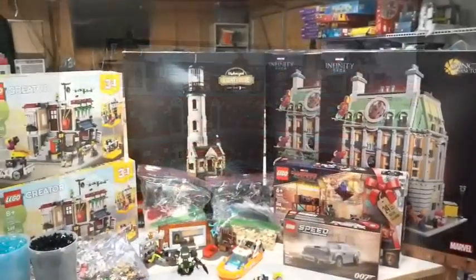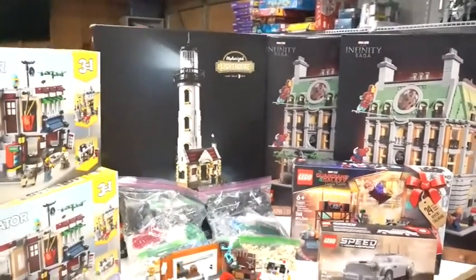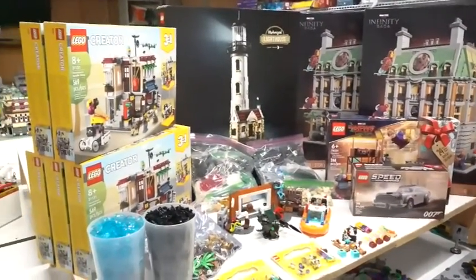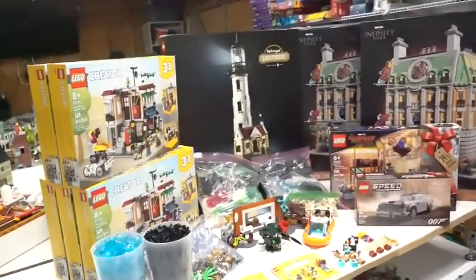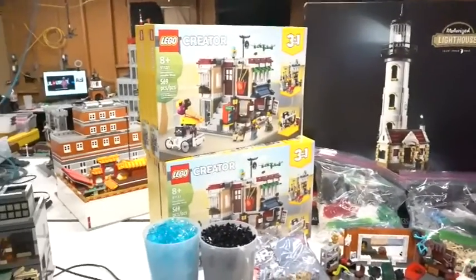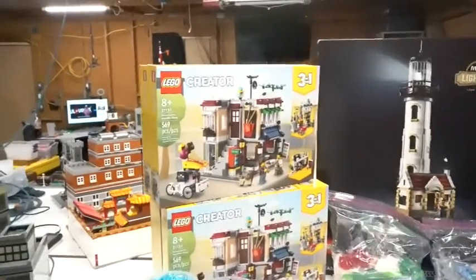Alright guys, I am super excited about this haul. Just to be open and honest, I sold $1,000 worth of Star Wars minifigures, plates, and all that kind of fun stuff to be able to swing and get all of this stuff. So let's go ahead and take a look at my most recent haul.